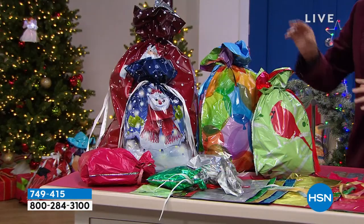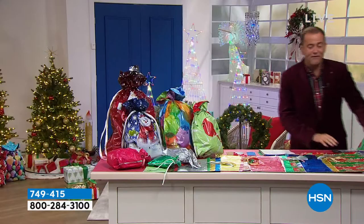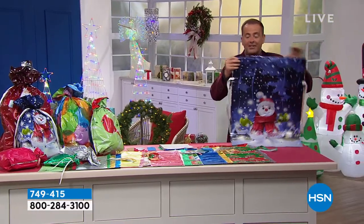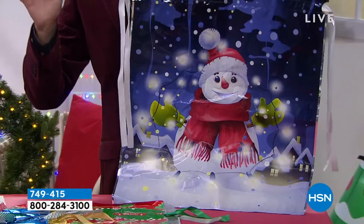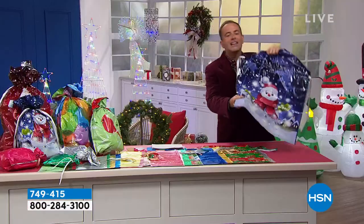We use these every year. We've got a collection of 2, 4, 6, 8, 10, 15, 20, 25, 30, 35, 40, 45, 50, 55 — 56 of them. You get 56 bags, many of which are Christmas-themed. You also get some everyday celebration themes as well. We're about to reveal the lowest price ever.